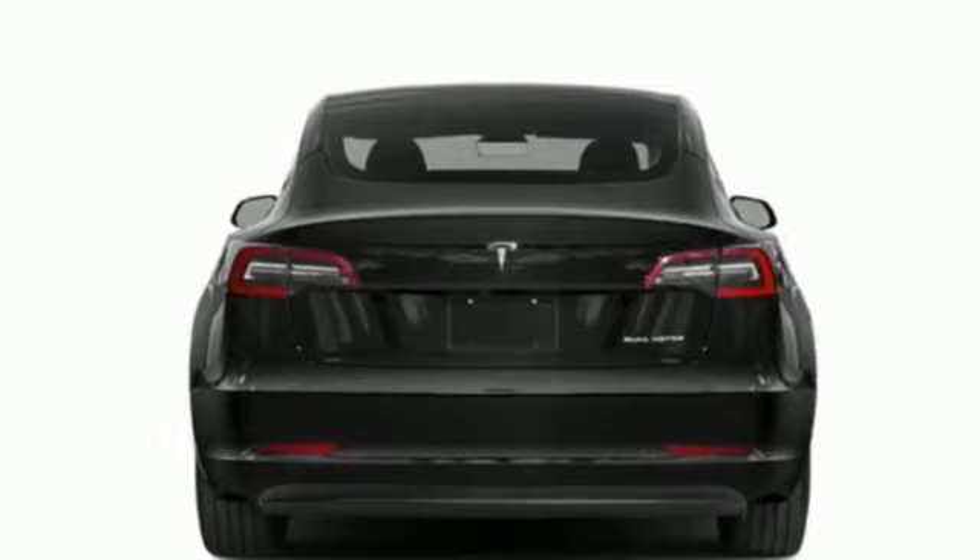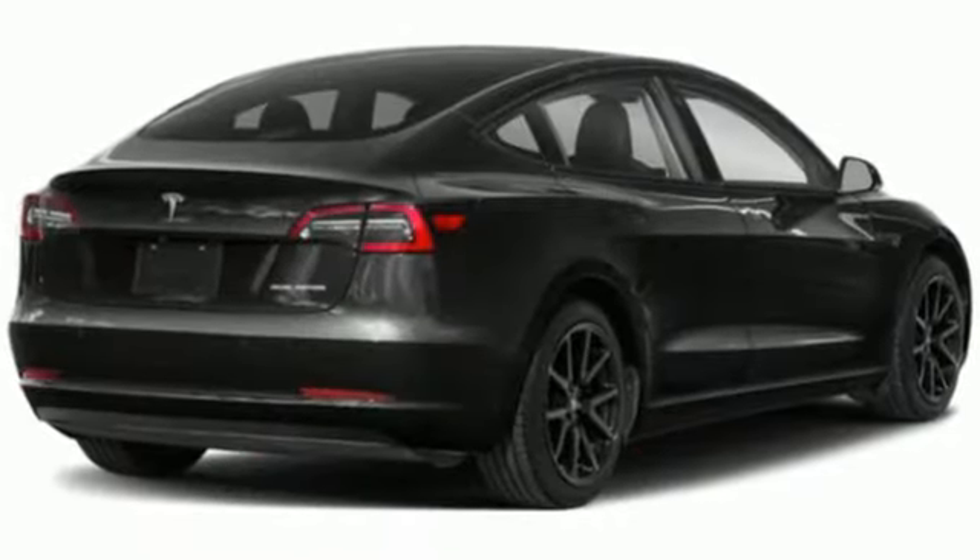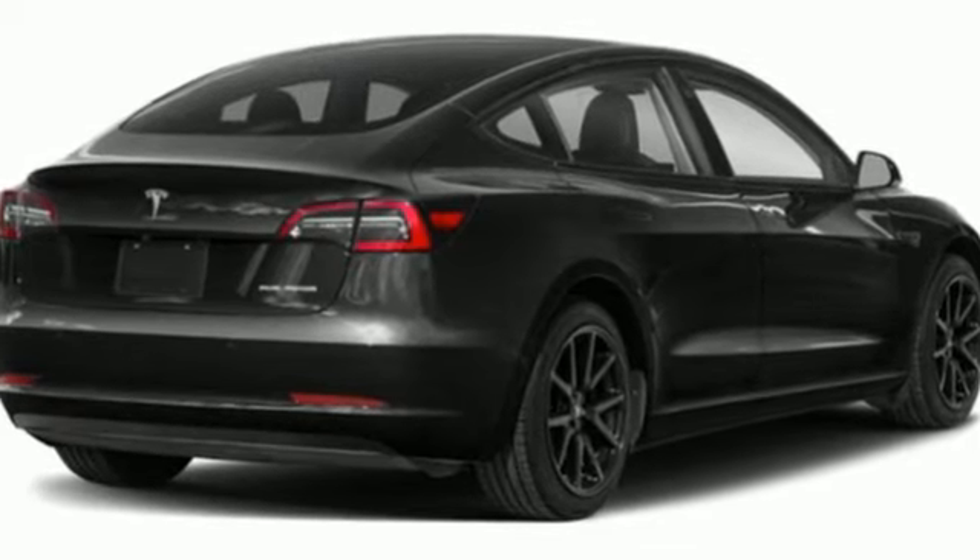Tesla is more than an all-electric powertrain. It's an all-around exquisite drive. You need to drive it to believe it. See it for yourself today.